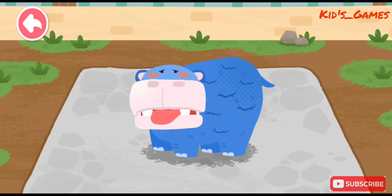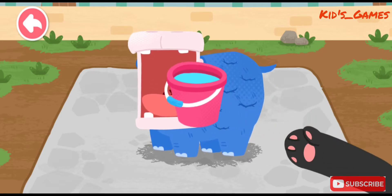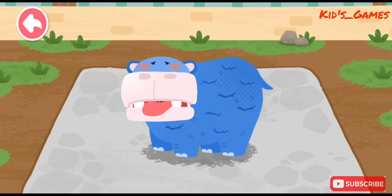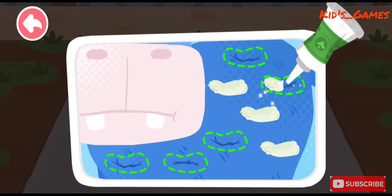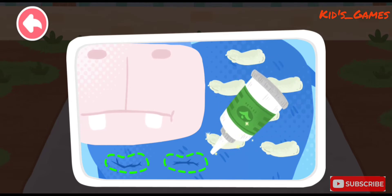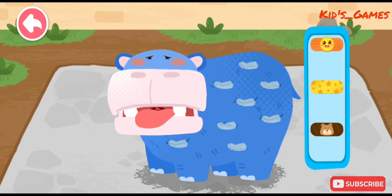The hippo spends most of its time in water — water is very much needed for it. The hippo has been out of water for too long and its skin has cracked. Let's apply some ointment and a waterproof band-aid.